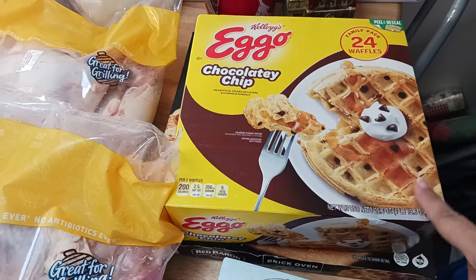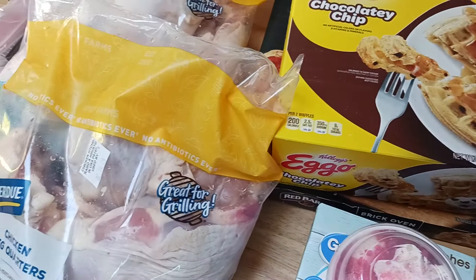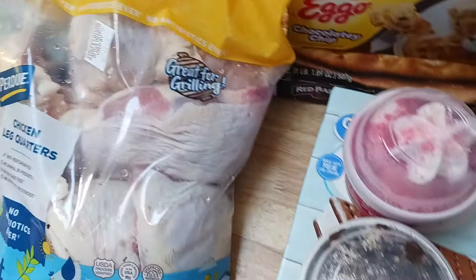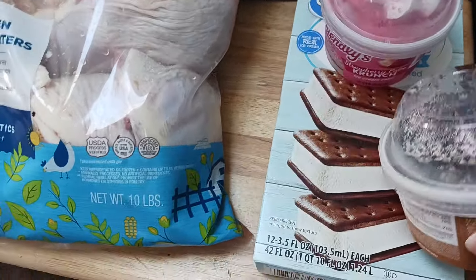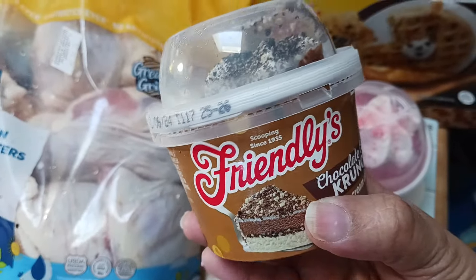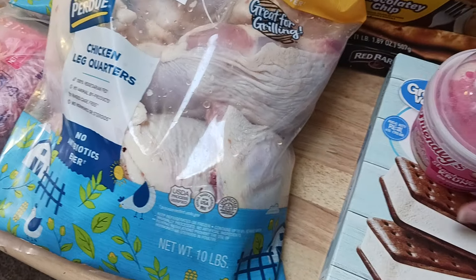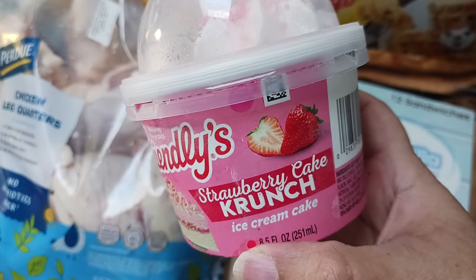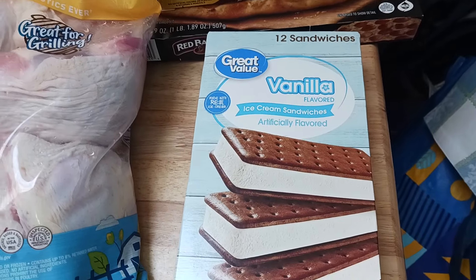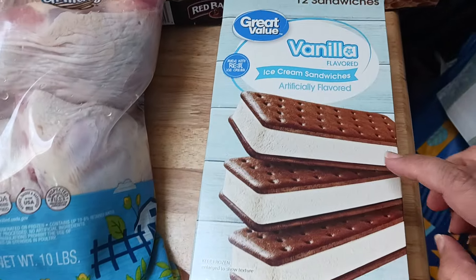So this is a 24-count Kellogg's Eggo chocolate chip waffles. This is a box of pizza. These are a few things we bought to have a little dessert — Friendly's chocolate cake crunch, and we got the strawberry one. And this is 12 vanilla ice cream sandwiches, the Great Value brand.